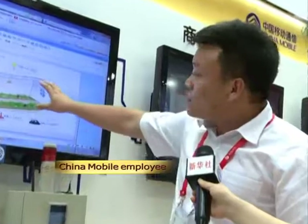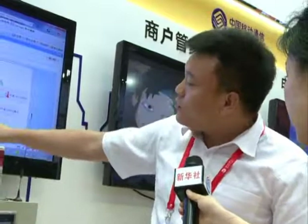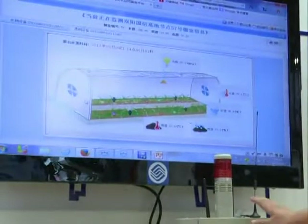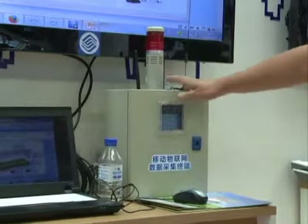There is a sensor in the greenhouse that shows indexes including air and soil humidity, temperature and light strength. Collected data can be sent via mobile internet to a data processing centre for analysis. A mobile SIM card is fixed inside the facility.